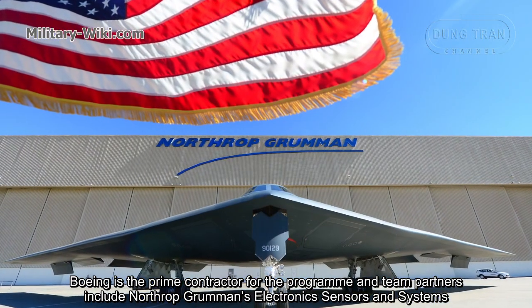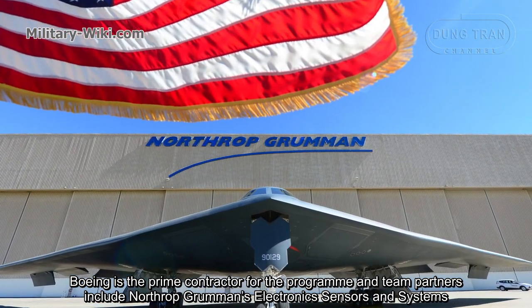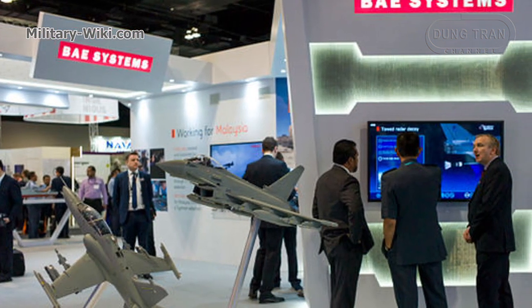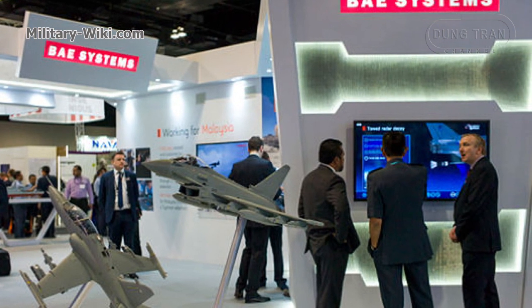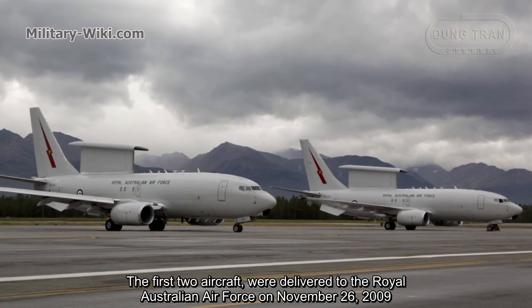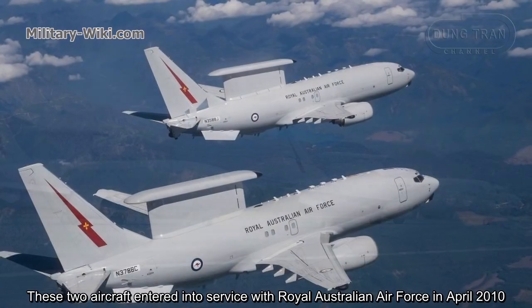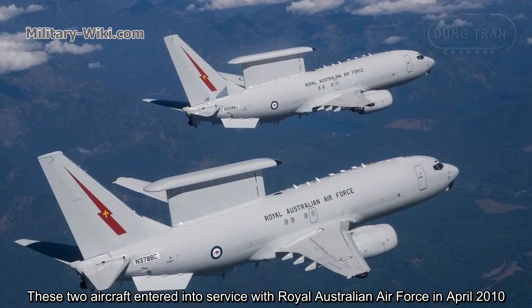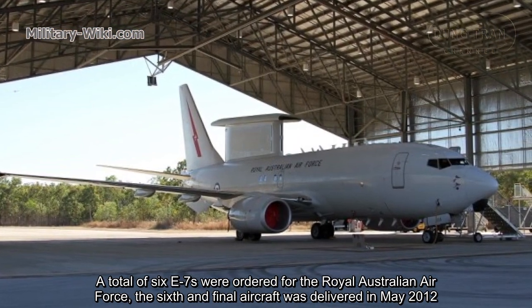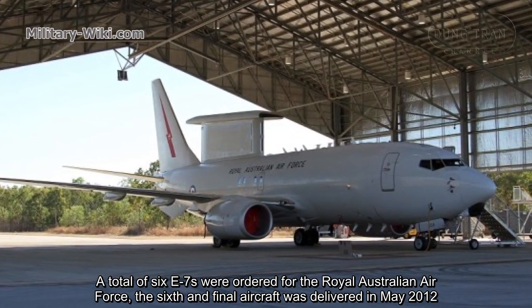Boeing is the prime contractor for the program, and team partners include Northrop Grumman's electronic sensors and systems, Boeing Australia, and BAE Systems Australia. The first two aircraft were delivered to the Royal Australian Air Force on November 26, 2009. These two aircraft entered service in April 2010. A total of six E-7s were ordered by the Royal Australian Air Force, and the sixth and final aircraft was delivered in May 2012.